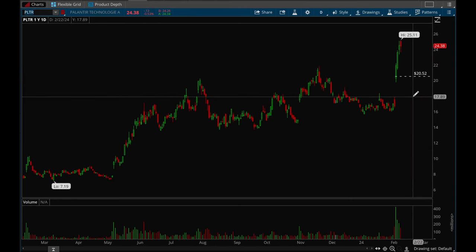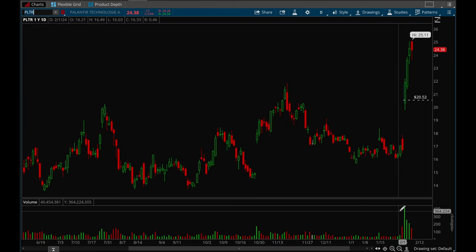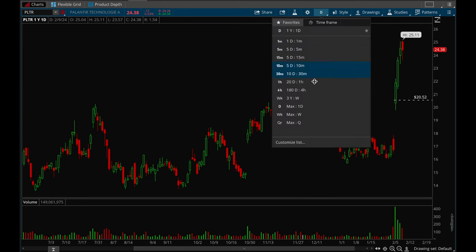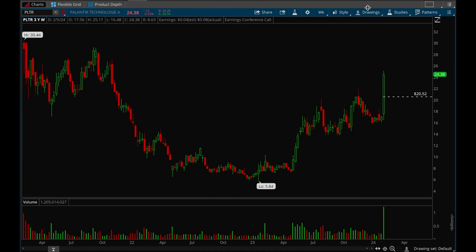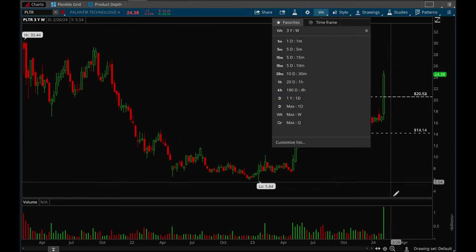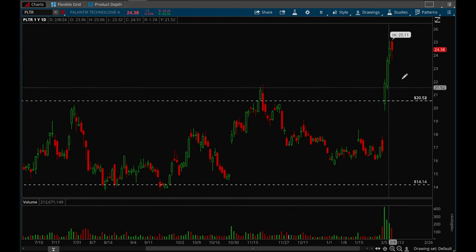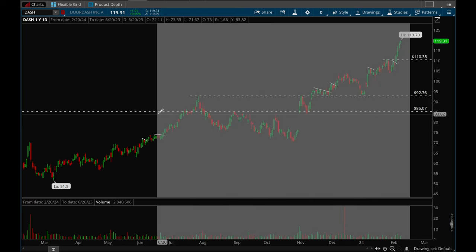Palantir also had a very very strong earnings gap up — 421 million in volume on that day, which is insane. Palantir is breaking out really nicely over a weekly resistance level. It had a little base forming and then broke that out on huge volume. It looks really good on the weekly chart — that insane volume. If this one consolidates and pulls back, it would be a top setup to watch for sure.